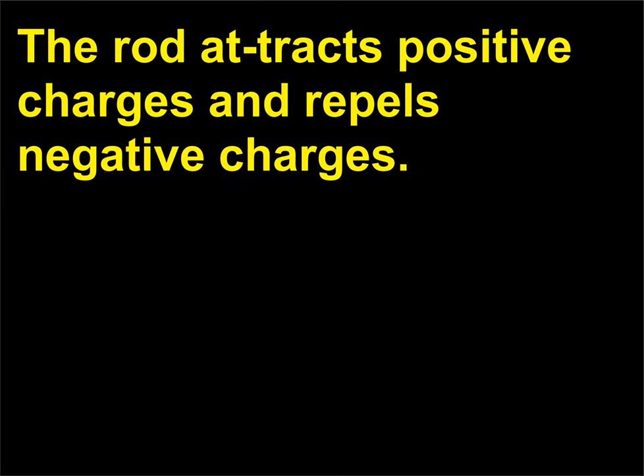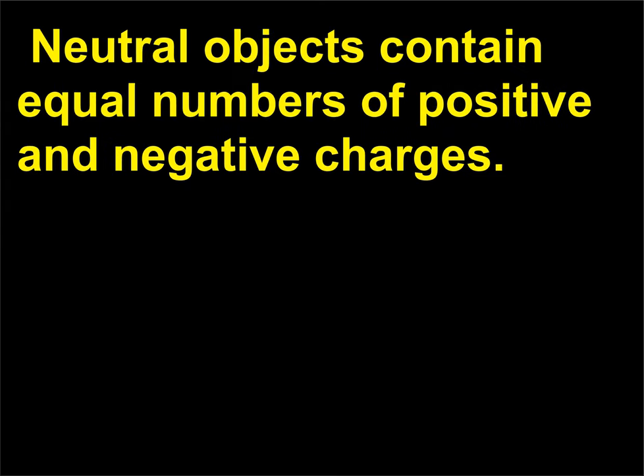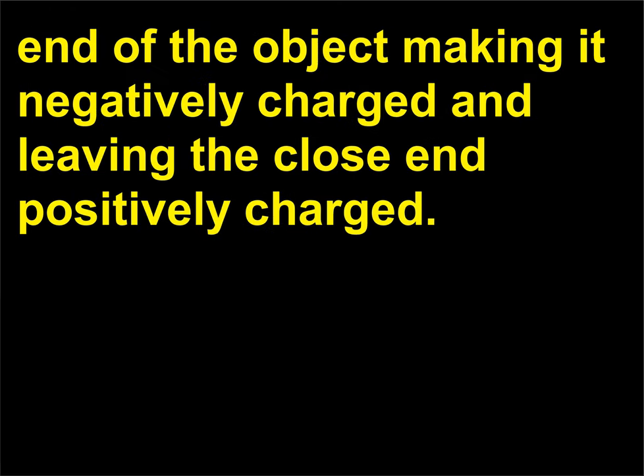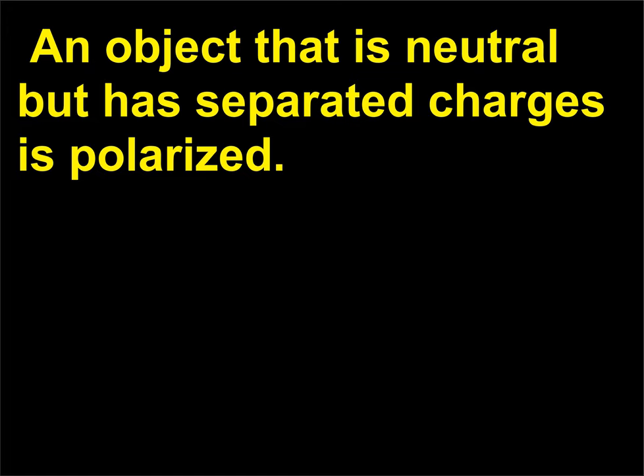The rod attracts positive charges and repels negative charges. Neutral objects contain equal numbers of positive and negative charges. In a conductor the charges are free to move, so the electrons can be pushed to the far end of the object making it negatively charged and leaving the close end positively charged. An object that is neutral but has separated charges is polarized.